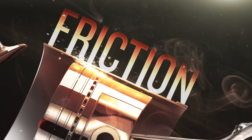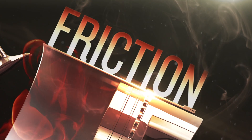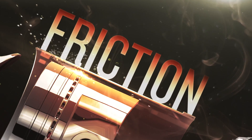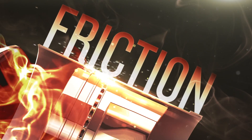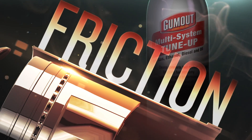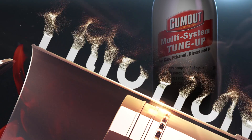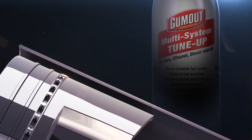But cleaning is only part of the story. Friction in the upper cylinder can also decrease fuel economy and performance. In fact, the piston rings in the upper cylinder are the largest source of friction in the entire engine. Multi-System Tune-Up lubricates the upper cylinder using a friction modifier, helping to restore fuel economy and horsepower, plus prevent excess wear.